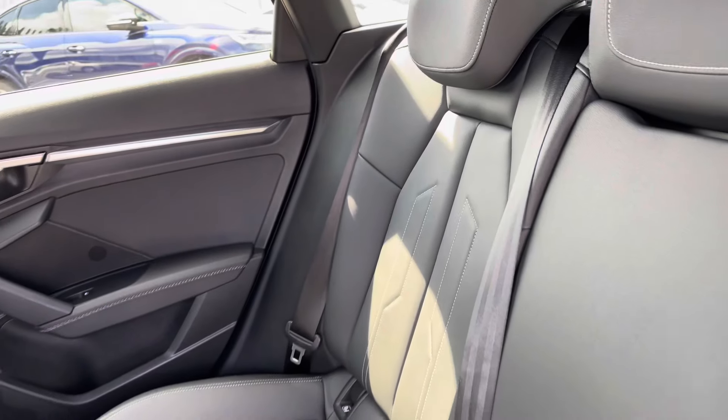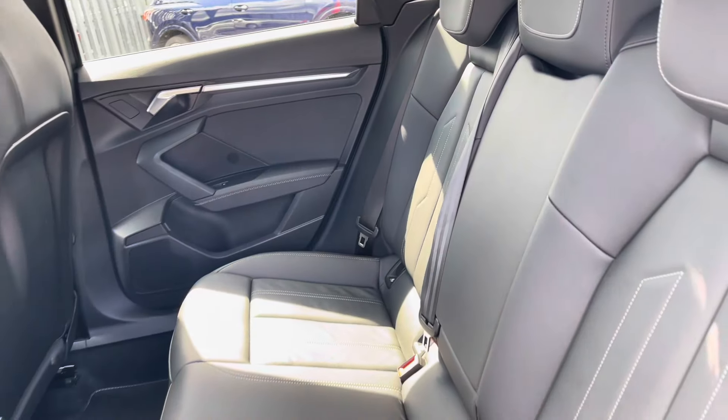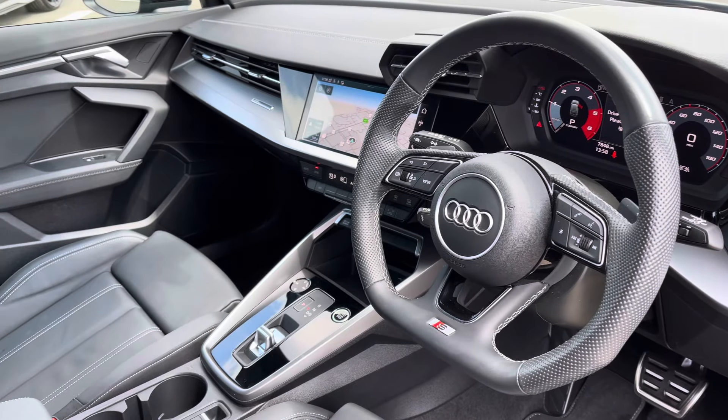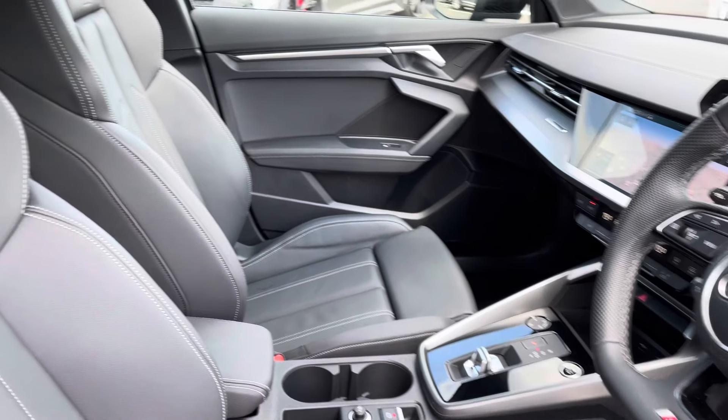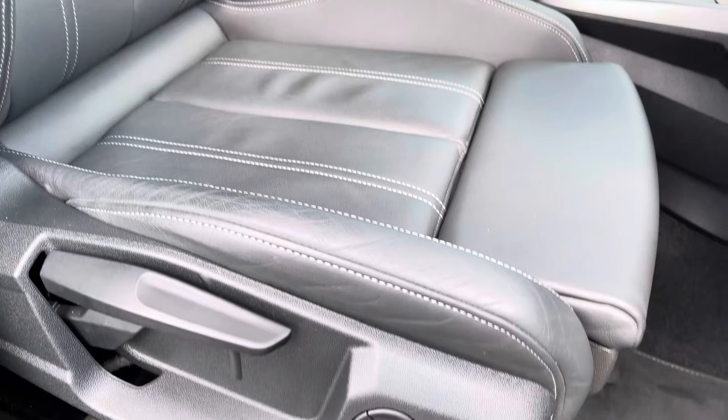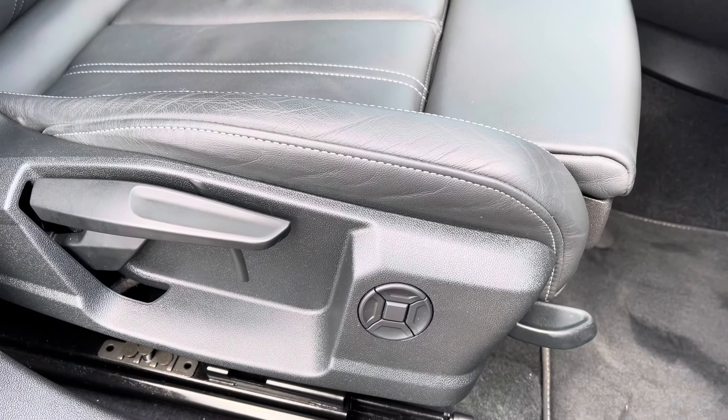Moving to the interior now, you've got that full black leather finish, very comfortable to be in, with contrasting white stitching. Very sporty yet modern finish on the dashboard, as well as the front sport seats with S-line embossing gripping you very nicely as you drive. These do come equipped with a four-way electric lumbar support for added comfort.